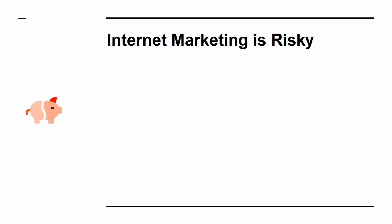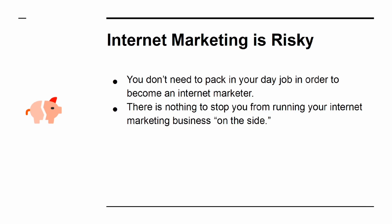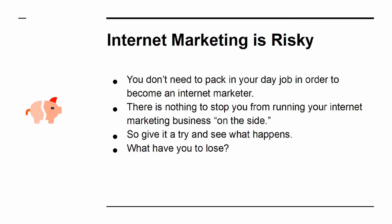Myth 4: Internet marketing is risky. You don't need to pack in your day job in order to become an internet marketer. There is nothing to stop you from running your internet marketing business on the side. So give it a try and see what happens — what have you to lose?